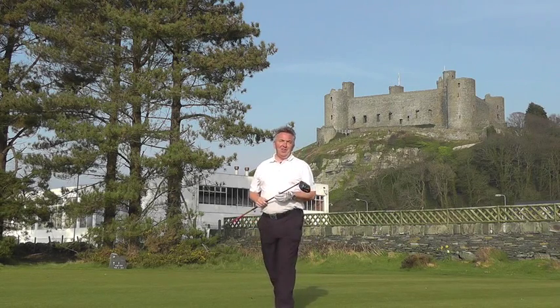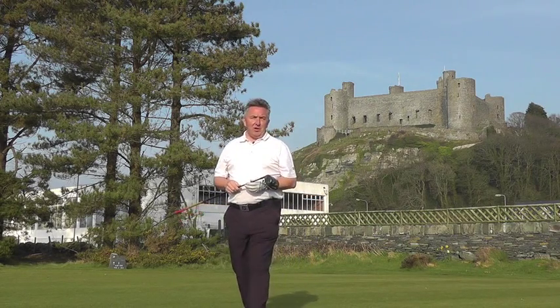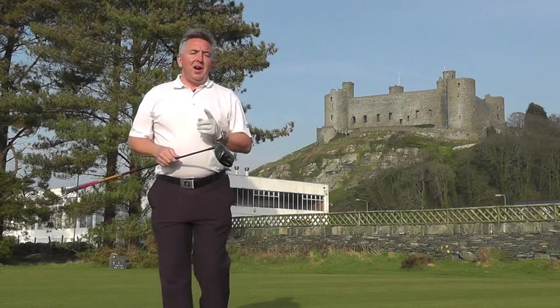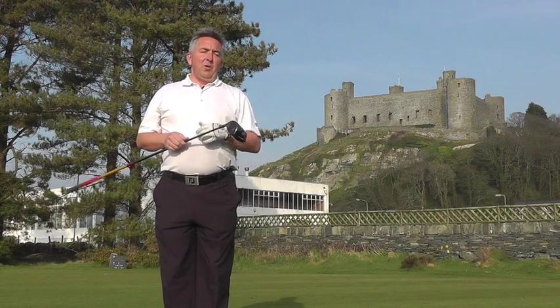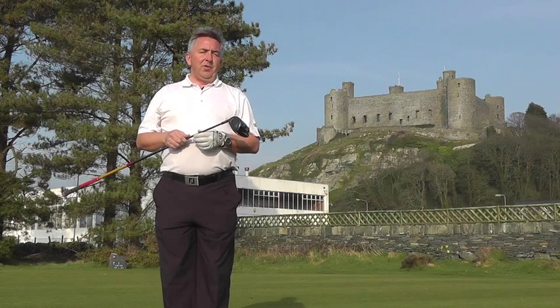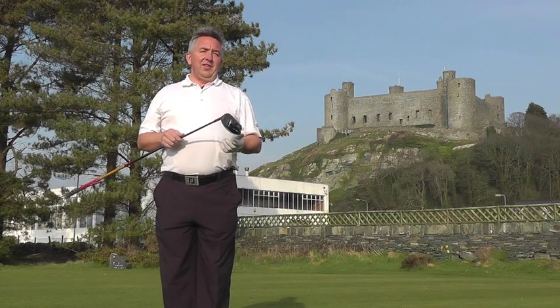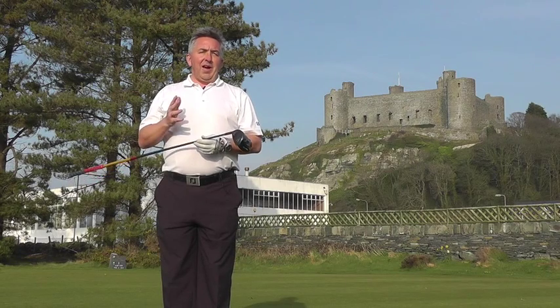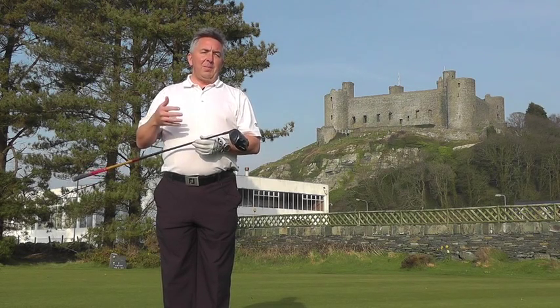Here I am on the instantly recognisable first tee at Royal St Davies Golf Club in Harlech, with mighty Harlech Castle behind me to the left. I first played here, funnily enough, when I came up here for an interview for the secretary's job. Needless to say, I didn't get it, but I fell in love with the course that day — so here I am once more to re-acquaint myself with this fabulous links course.